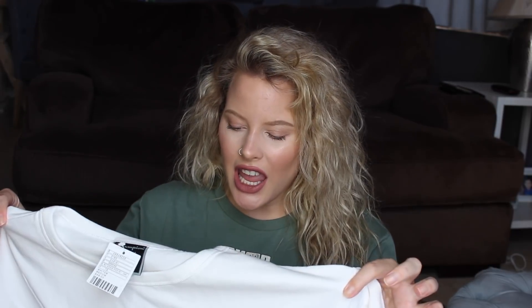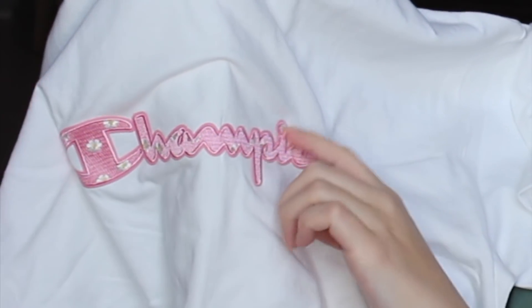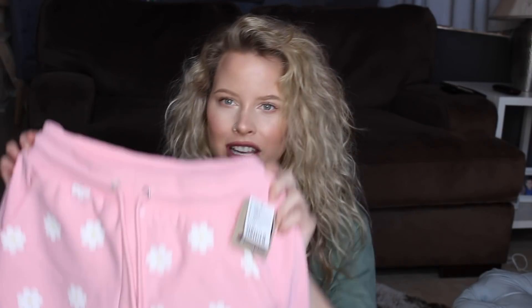Since it's thick and the crop length is a little awkward, I can't tie it up — so where it hits on my body is a little weird, but it still works out. I thought if I went up a size I'd be able to tie it, but I can't. It says 'Champion' in this pink stitch with little daisies embroidered in it. I got that shirt to go with these shorts — also from Champion, that same pink color with daisies all over them. These are thick sweat shorts.